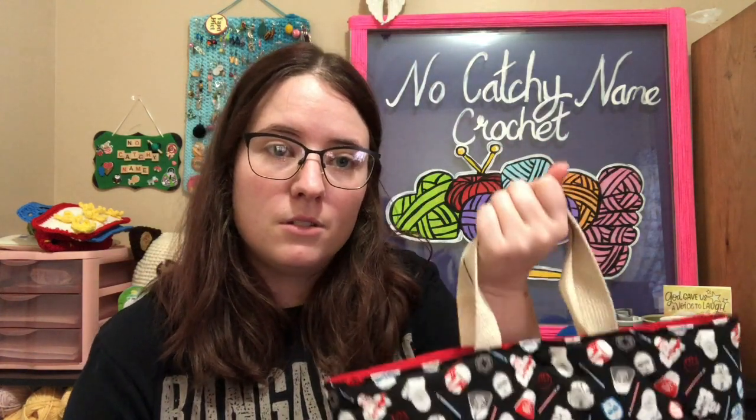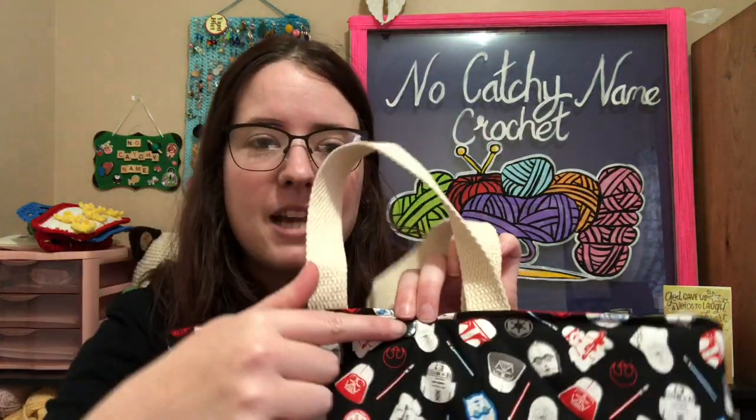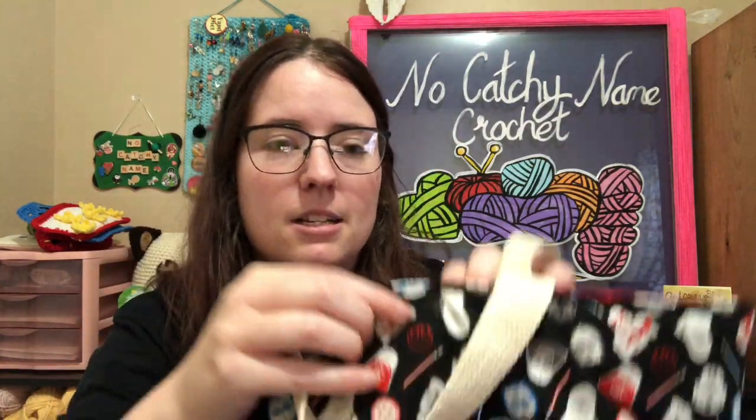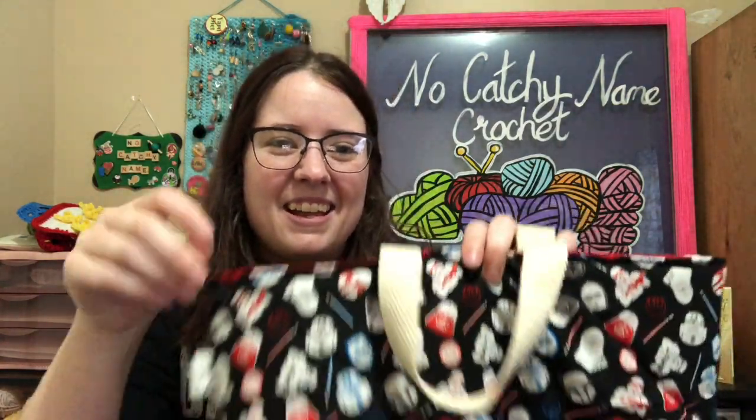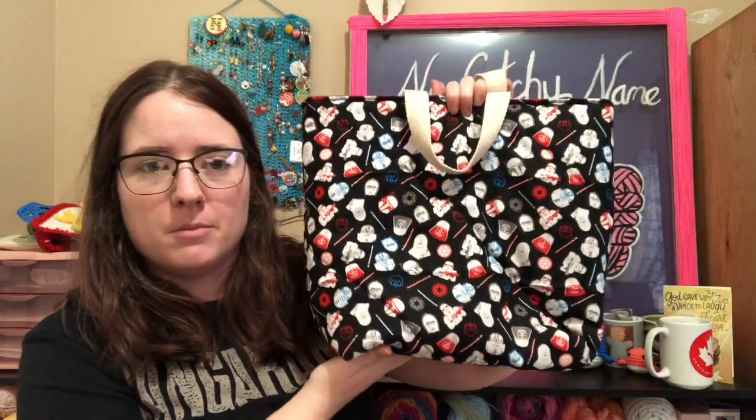They do have little handles — big enough that if you wanted to put your arm through, you could. They do have snaps. I can't really see it because it's black, but it's there. They got liners. They're quilted, so they're squishy. They got my tags on the side and they got box bottoms.